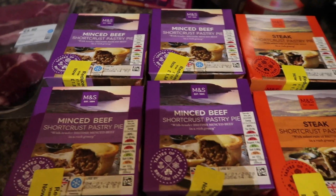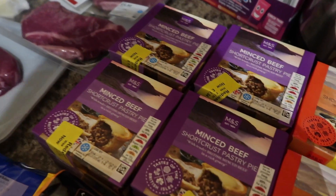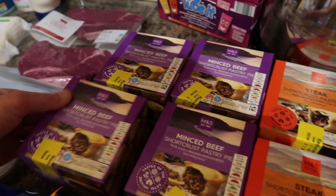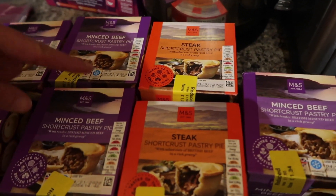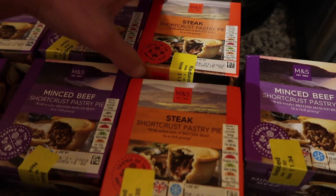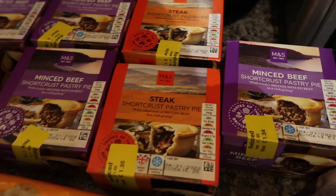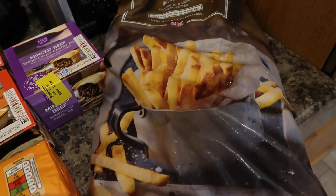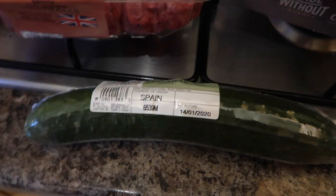And then I got some reduced pies — minced beef shortcrust pastry pies, reduced to £1.34 each, and a couple of steak shortcrust pies reduced to £1.35 each, so seven pies altogether. I also got some french fries — I think those were a couple of quid — and a cucumber from M&S, which was £0.60.